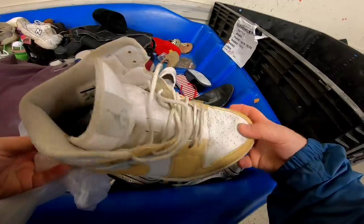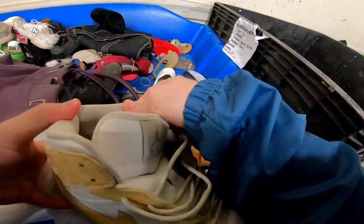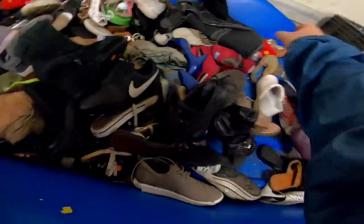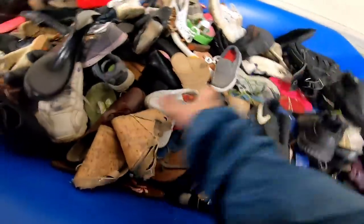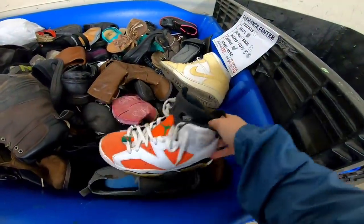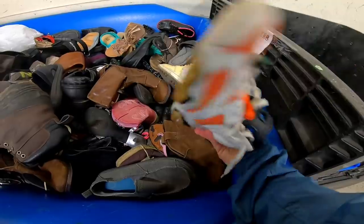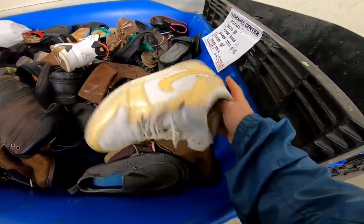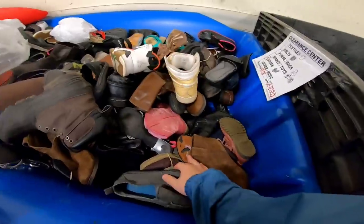I also stumbled upon what I think is a Jordan One — I'm still trying to learn Jordans, let me know in the comments which model this is — but again I could not find the match to it. It was so frustrating. At the end I had to leave both shoes behind. I couldn't find the pair to the Jordan Gatorade shoe or this yellow and white Jordan, which is really frustrating because both of these, if they were complete, would be worth about 50 to 60 dollars.